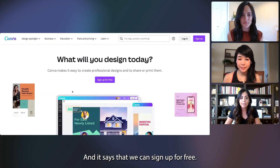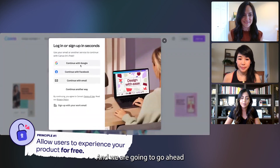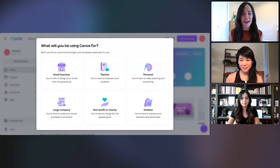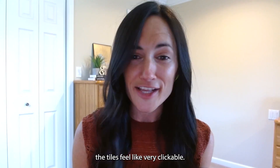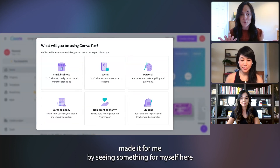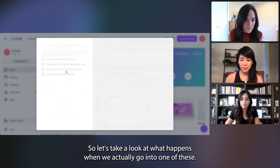It says that we can sign up for free, so that basically checks off our first principle, and we're going to go ahead and continue with email. This welcome is goals. The tiles feel very clickable. This is so much warmer than a dropdown, and I feel like Canva is made for me — seeing something for myself here and also getting some inspiration on things I might have not even known Canva can do. So let's take a look at what happens when we actually go into one of these.